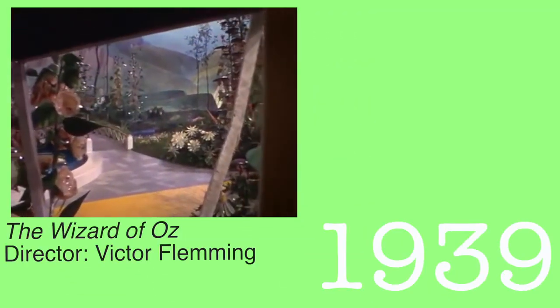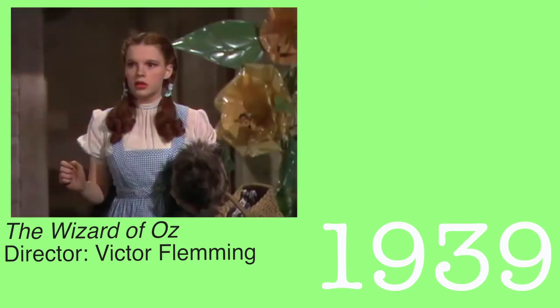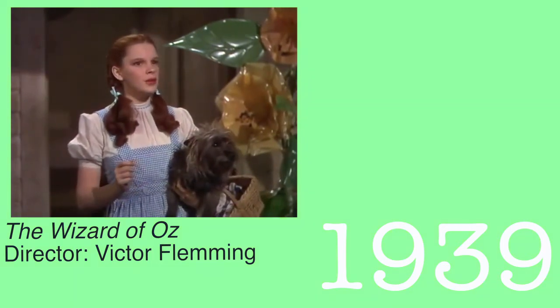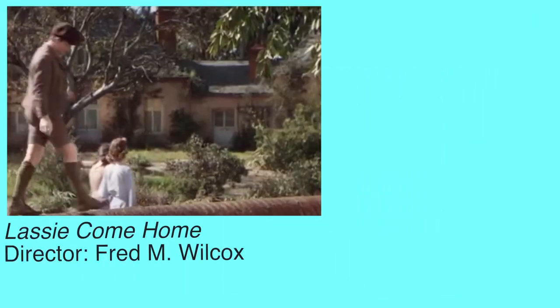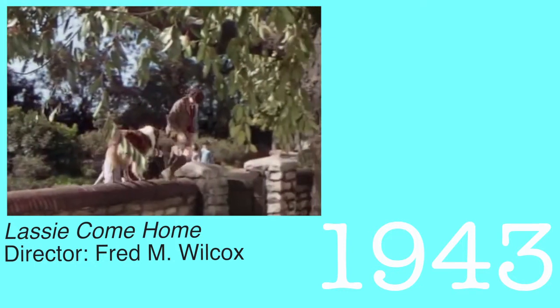Some of the most vibrant and rich color was displayed in Victor Fleming's The Wizard of Oz. This is one of the most widely known films for the vivid color produced using the Technicolor three-strip process. It was also nominated for six Academy Awards, one of which was Best Color Cinematography. In 1941, Technicolor kept improving and introduced the Monopack — a three-layer film strip, which was the three-strip process compacted into one strip of film. A movie using Monopack was Lassie Come Home, made in 1943.